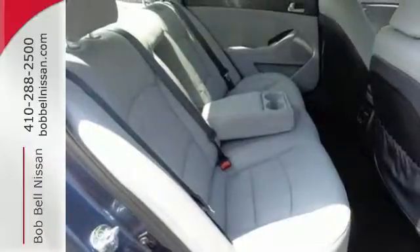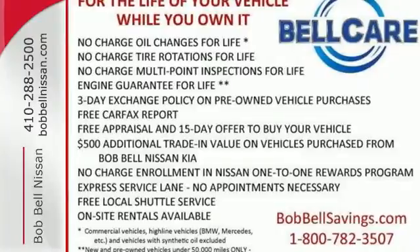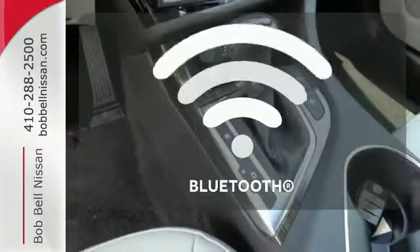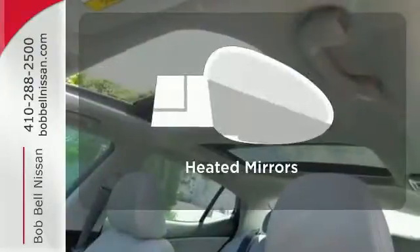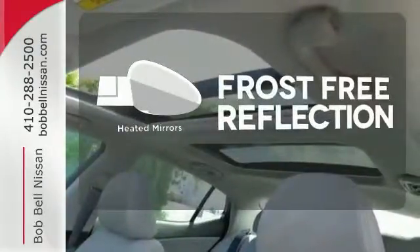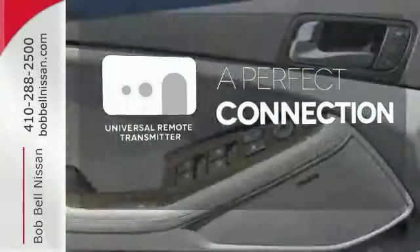A long list of conveniences begin with heated mirrors, keyless entry, a cooling glove box, and Bluetooth. Bluetooth wireless technology keeps you in command and in touch. Say goodbye to the frost and never leave your car with the heated mirrors. Stay connected to home with the universal remote transmitter.